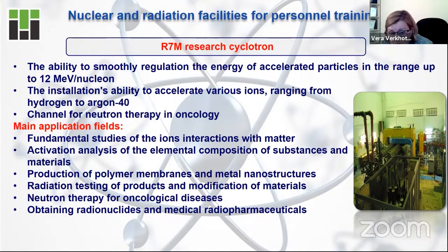The cyclotron is also used for neutron therapy for oncological diseases. Furthermore, this accelerator cyclotron can be used for radiation testing of products, modification of materials, and even to produce polymer membranes for the chemical industry.